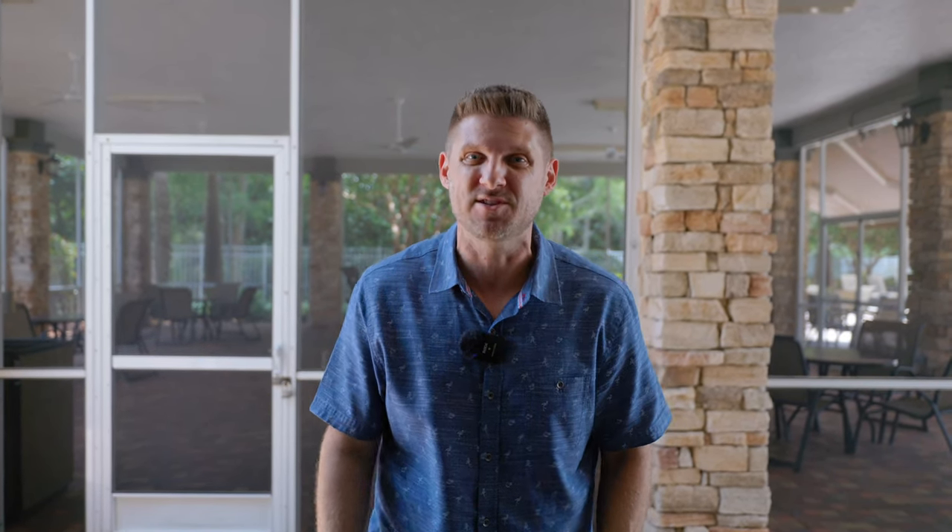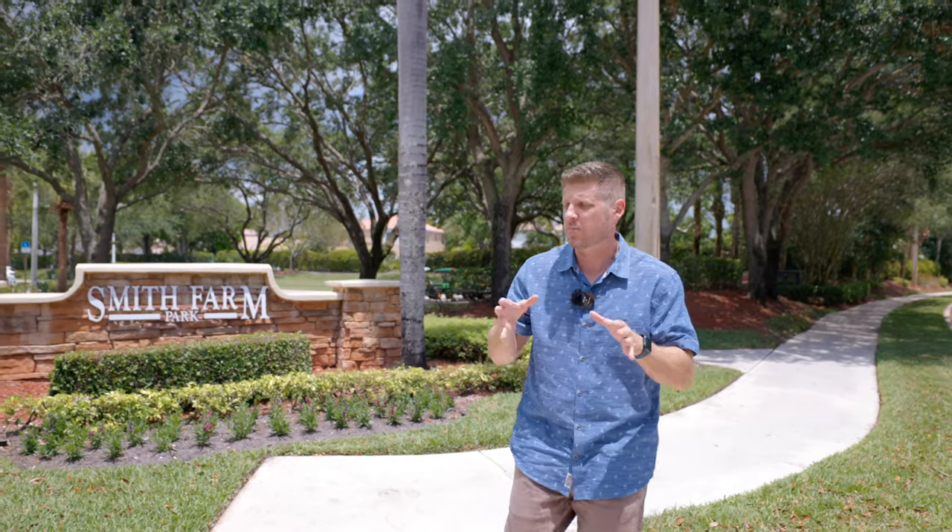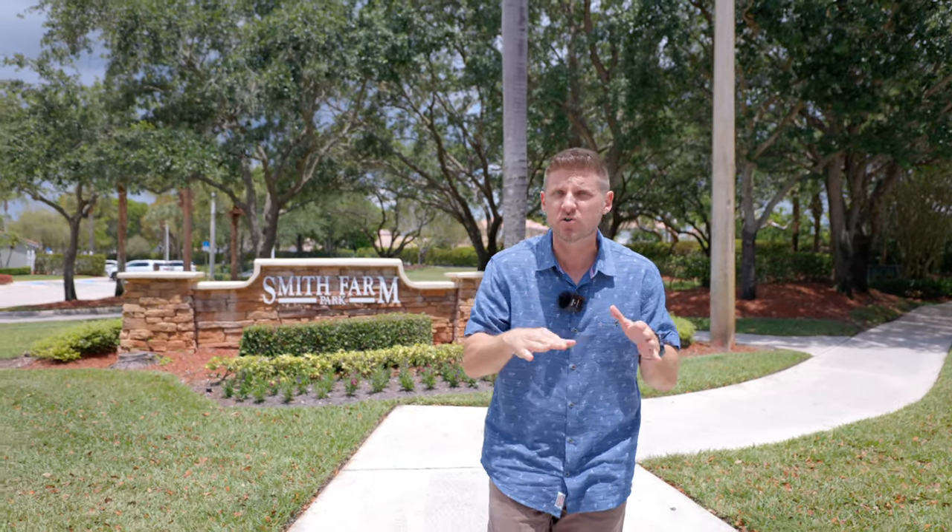And there's this large screen and patio which you can rent out, just like my wife and I did about 10 years ago for my daughter's baby shower. The best thing about Smith Farm Park is that our listing is located on the first street just to the south of here, meaning you can get to and from these amazing amenities quicker than most of your neighbors.